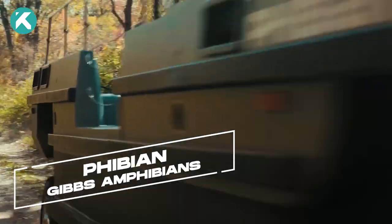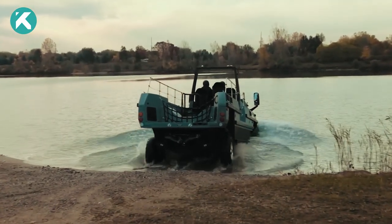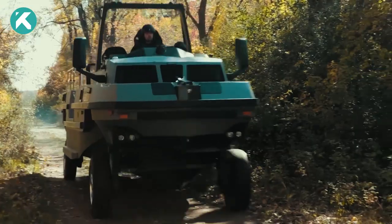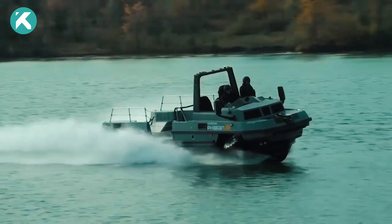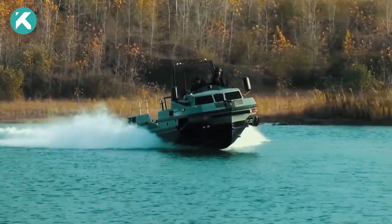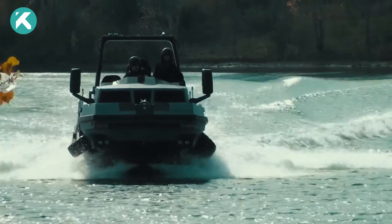Last but certainly not least, we have the Fibian. Fibian is the largest HSA and delivers outstanding performance whether on land or water. It combines truck, boat, and trailer in one vehicle and can operate at highway speeds on land and over 30 miles per hour on water. Fibian was designed with disaster relief as a leading driver of performance, and it turns recoveries into rescues. It doubles capability for the pursuit of criminals and provides much wider protection for citizens.